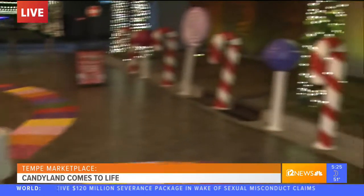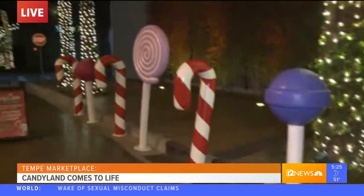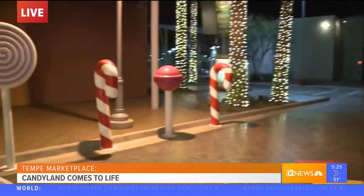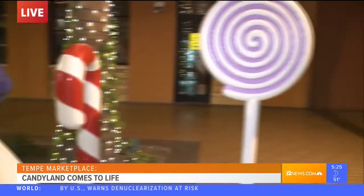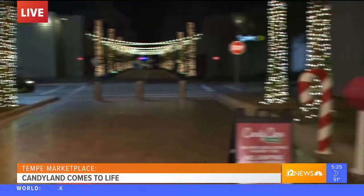Yes, we did just roll it out this December here at Tempe Marketplace. It's just meant to be a very cool art installation that is supposed to draw people here to take photos for Instagram and make family memories for the holiday season. It is very Instagrammable — there's lots of fun colors, lots of interactive elements. There's close to 100 different enormous candy pieces that kids, family, and friends can explore here on site.